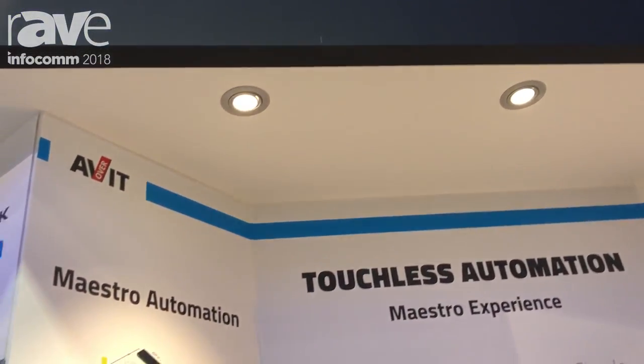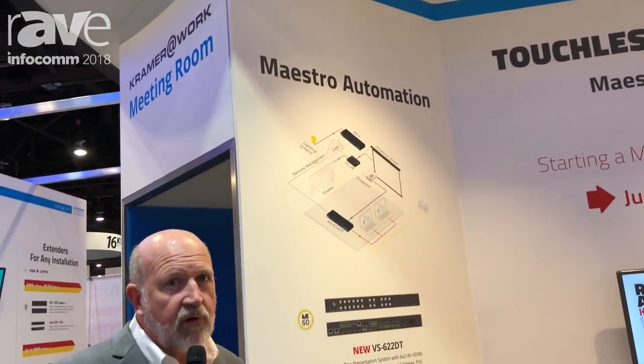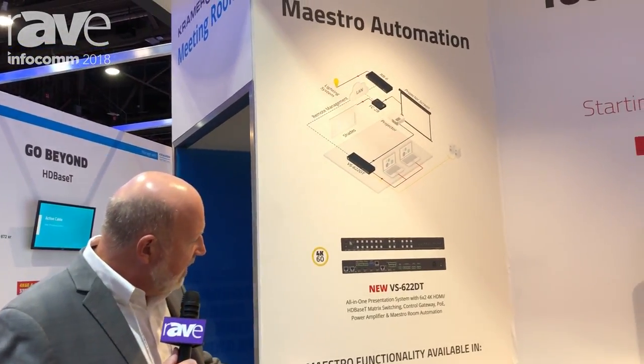Hello, I'm Clint Hoffman with Kramer Electronics and we're here at Infocom 2018. One of the important solutions that we now offer at Kramer that I want to talk to you a little bit about — you may have seen it in a previous video where Yuval Kramer was playing his guitar — is our Kramer Maestro.